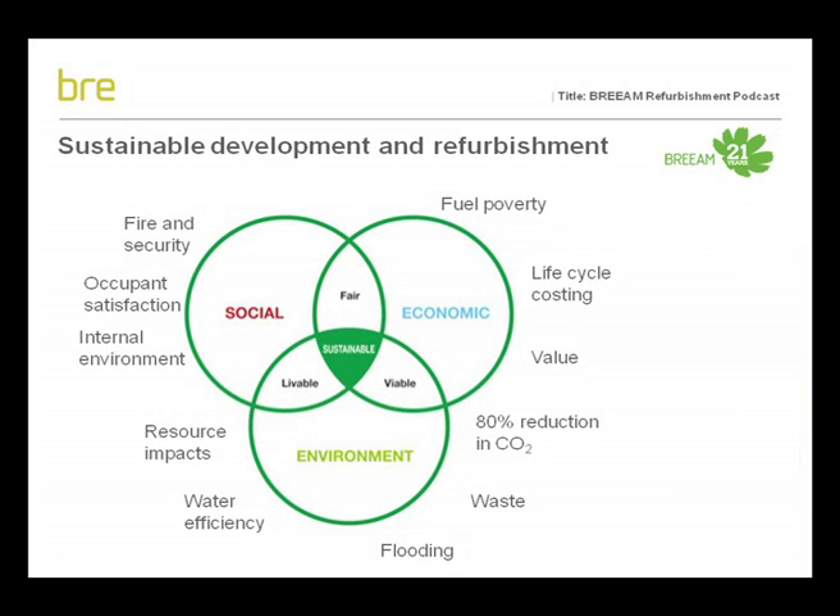Sustainable development looks at a balance between social fairness, economic viability and environmental degradation. This balance will be key to success if we are to invest £200 billion in our existing housing stock. BREEAM refurbishment measures progress against achieving sustainable development in the context of refurbishment, to help those designing refurbishments consider this balance when specifying refurbishment options.